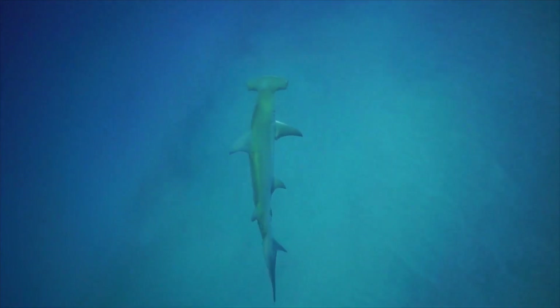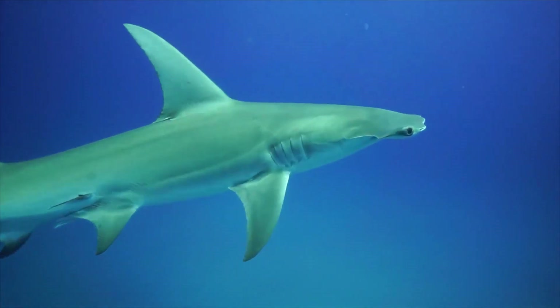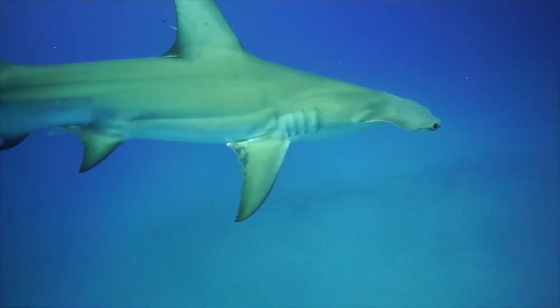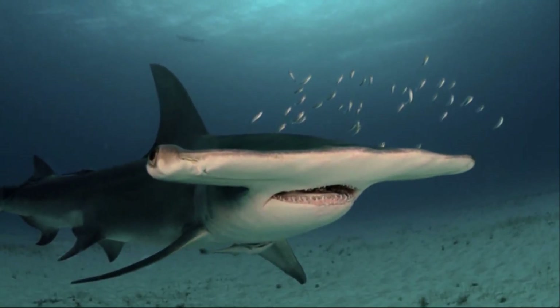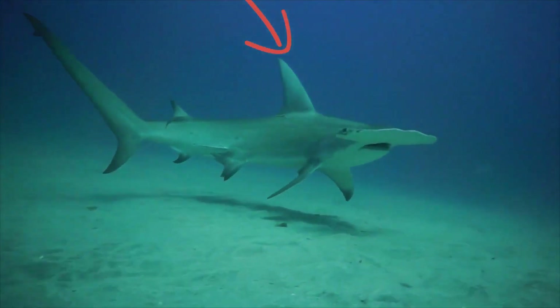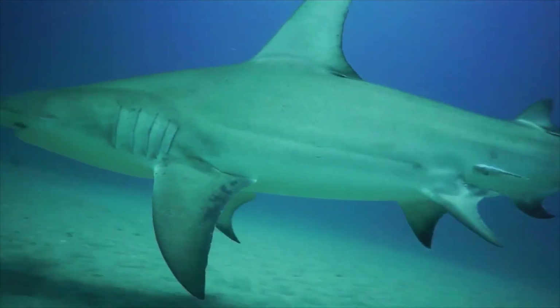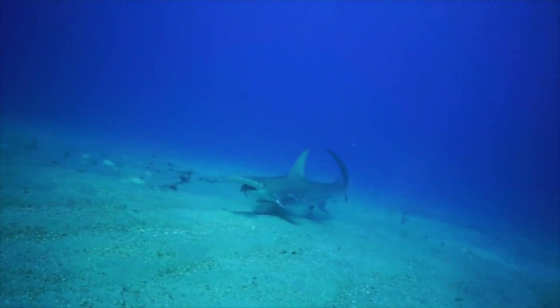Great hammerhead shark. The great hammerhead shark is an apex predator. It is the largest of nine species of hammerhead sharks and can be easily recognized by its unique hammer- or shovel-shaped head, called a cephalofoil. The two extensions give the great hammerhead shark 360-degree vision, allowing it to see above and below it at all times. It lives in warm temperate and tropical waters in the Atlantic, Pacific, and Indian Oceans, and migrates to cooler waters in the summer.